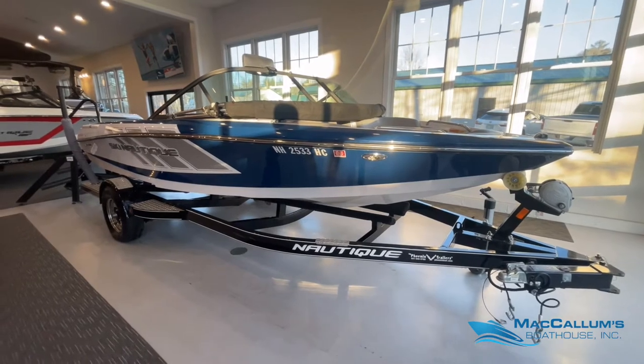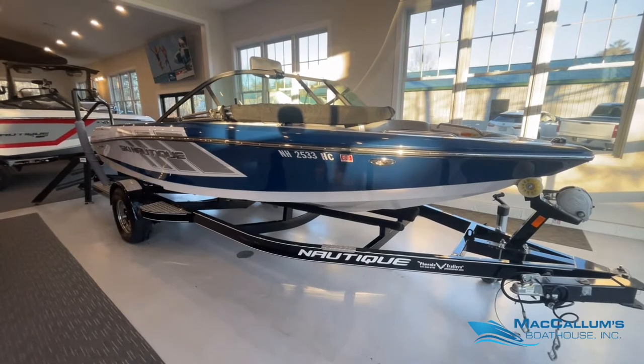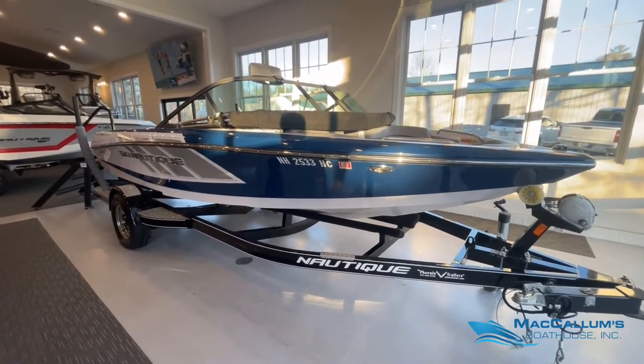This boat is new to our shop and has not been here before this consignment sale that we're listing it for. It has been through our shop and got a clean bill of health.